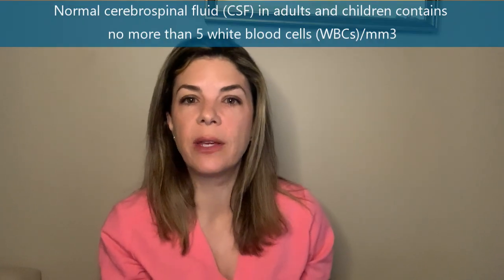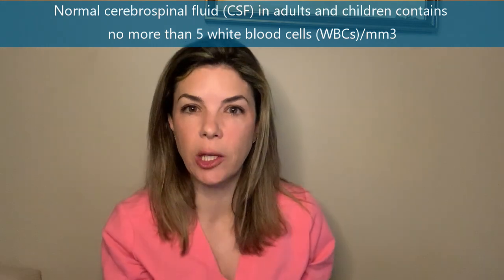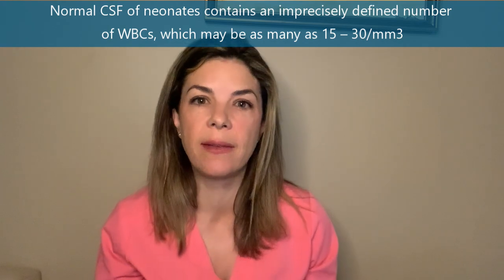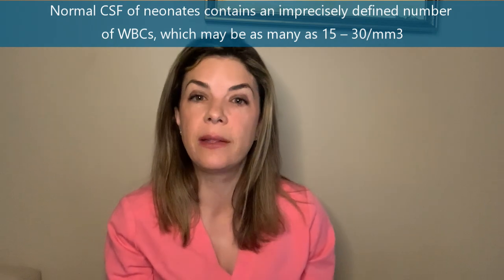In older kids and adults, a normal CSF contains no more than five WBCs per millimeter cubed. However, in babies — both term and preterm — they can naturally have a much higher WBC count. A normal CSF in preemies and term babies can have somewhere between 15 and 30 WBCs per millimeter cubed. So if a baby has above about 30 WBCs per millimeter cubed, we are a lot more worried about meningitis.